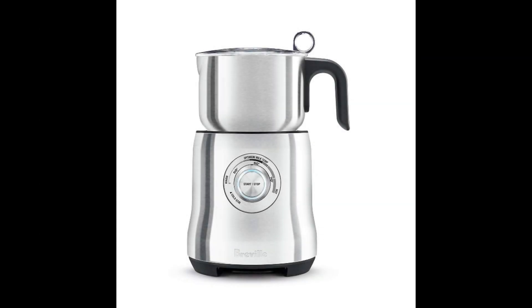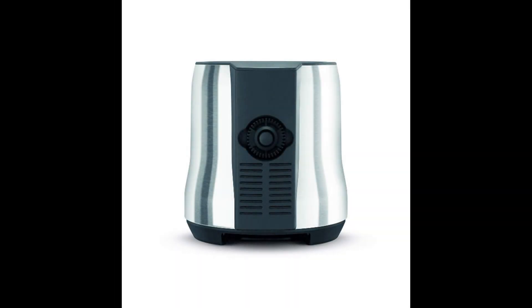Coming in at number 13, the Breville BMF 600XL Milk Cafe Milk Frother. Sometimes enjoying a cup of coffee or a creamy cappuccino turns from a mere habit into a passion, into an art. When that happens, you no longer care about price, size, weight, or power options — you only care about results. This device relies on induction heating and spinning, and uses different frothing discs to provide the desired texture — creamier for latte and frothier for cappuccino. It can create up to 3 cups of froth. You just pour the milk, select the desired temperature, and press the start button. The froth turns off automatically when it reaches the desired temperature.